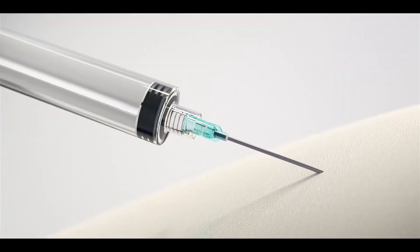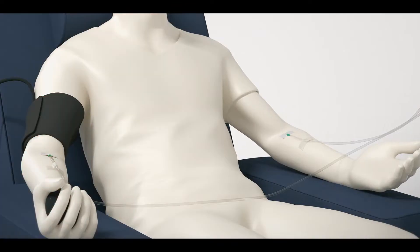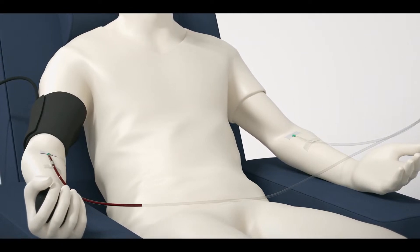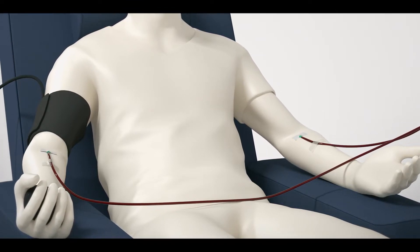The patient receives a shot that mobilizes stem cells in the bone marrow out into the bloodstream. The patient is then connected to an apheresis machine by two arm veins — one to draw blood and separate the stem cells from the other blood components, and one to return the remaining blood to the patient.